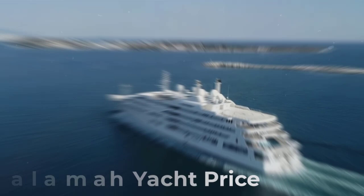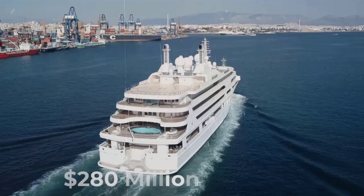How much is the Al Salamat yacht? Her value is $280 million and her annual running costs are around $28 million.